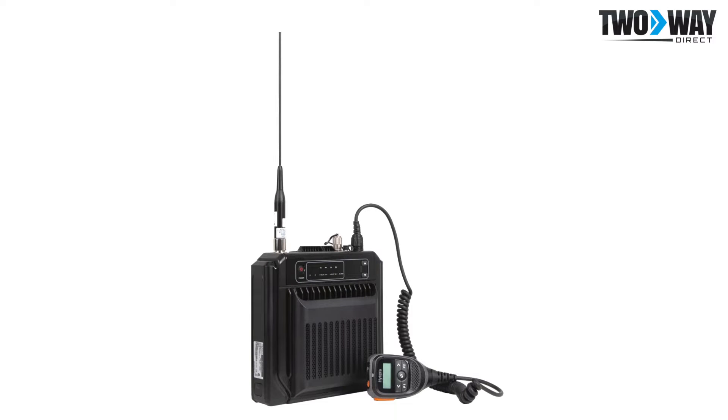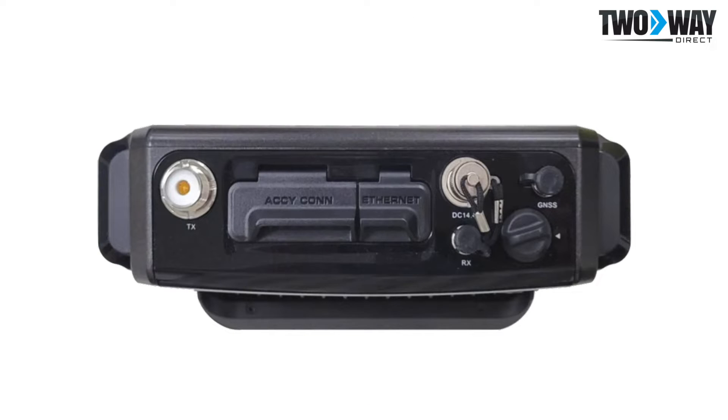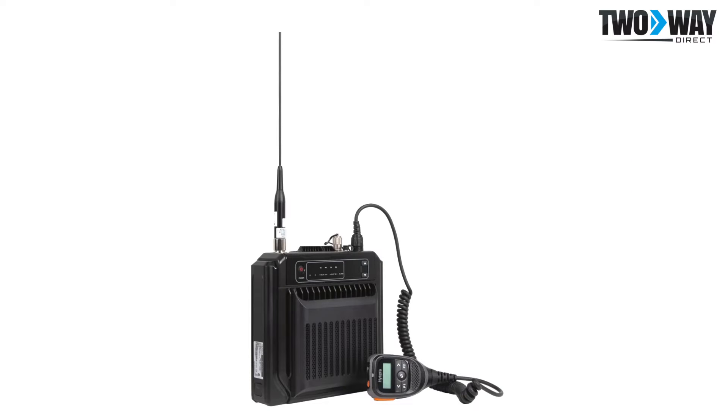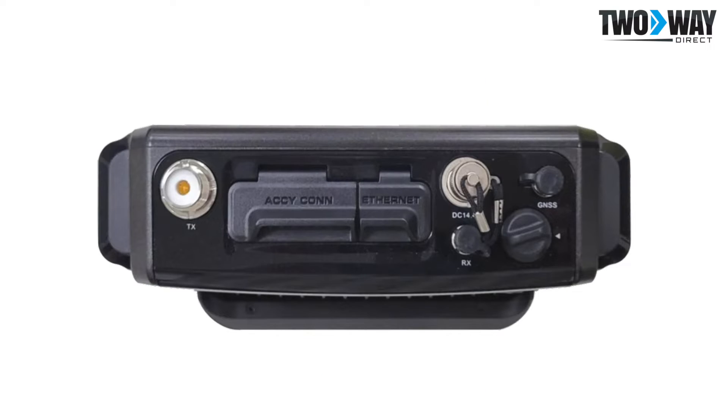The Hytera HR-652 is a next-generation compact DMR repeater. This product was designed to provide a portable repeater option with extended coverage and advanced features. The HR-652 is fully compliant with the DMR standard, with TDMA digital technology that provides two simultaneous voice channels to double voice channel capacity.